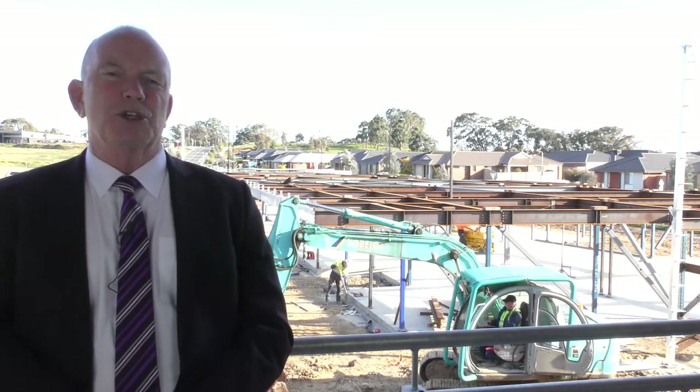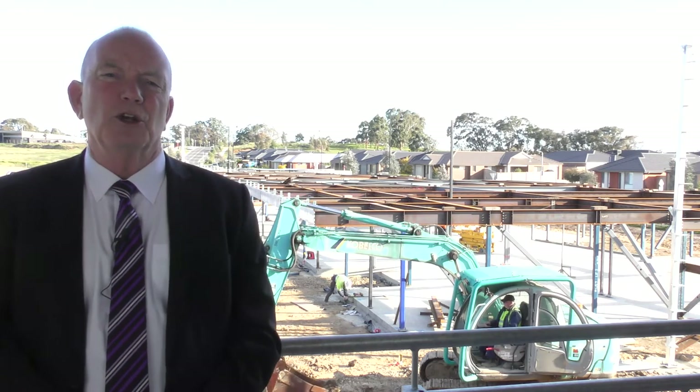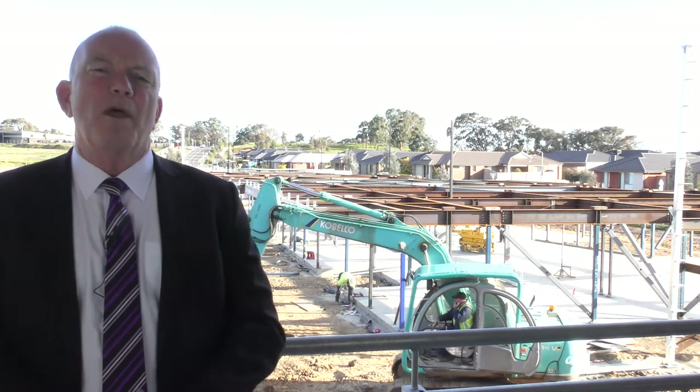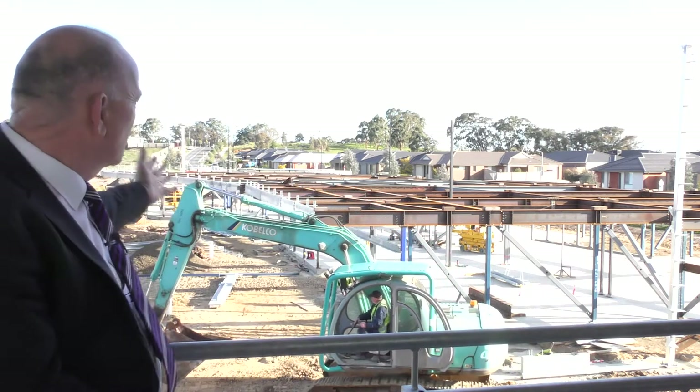Importantly, this represents the final stage of the permanent buildings that will be developed here at Hazelden College. The work has been going particularly well in terms of construction timeline. The weather has certainly been kind, but as you can see behind me, there's certainly a hive of activity every day out here.